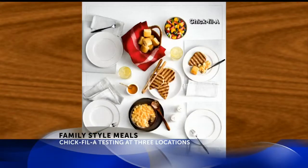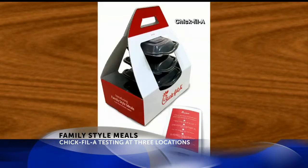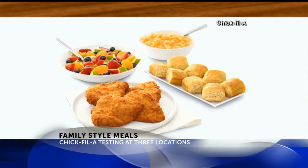A test at Chick-fil-A for family style meals. They include one entree, two sides, and eight mini rolls. Those sides include bacon, baked beans, and mac and cheese.